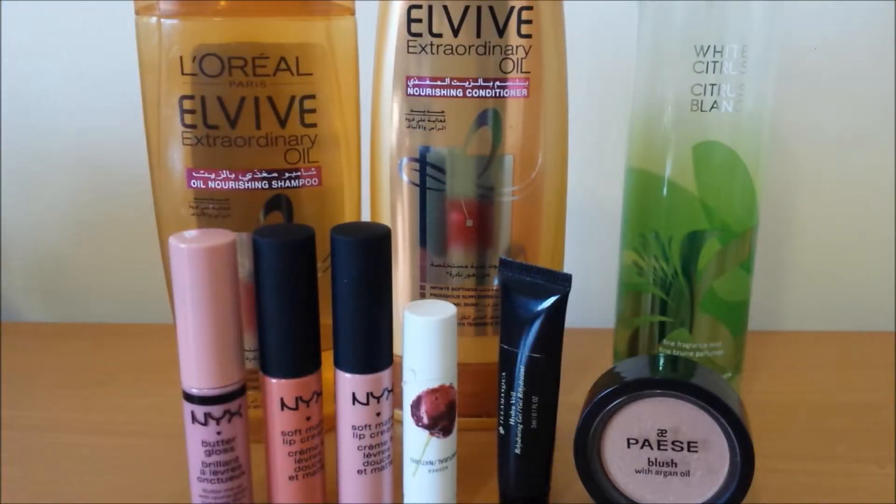Hi guys, I hope you are well. Welcome to my channel, Hibs here. So today's video, as you can see by the title, it is a January favourites. I have quite a few items to go through, so I will try and be quick. Let's just get into the video.